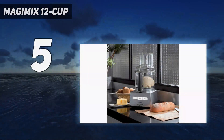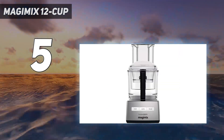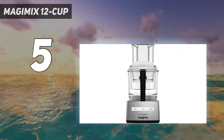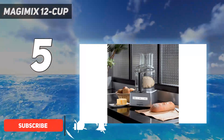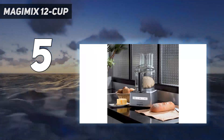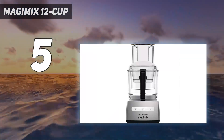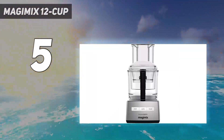Starting at number 5: the Magimix 12 Cup. On the other end of the pricing spectrum is the Magimix 12 Cup Cuisine System, which rings up at nearly 10 times the cost of the Black Plus Decker model. While we won't shy away from calling this option expensive, it certainly earns its place as the best splurge option thanks to a number of luxe features and attachments. Plus, no budding chef can deny that this one offers the best aesthetics of the bunch.